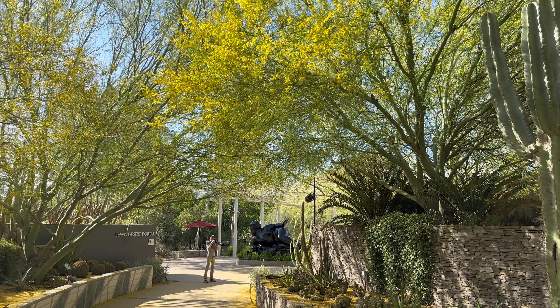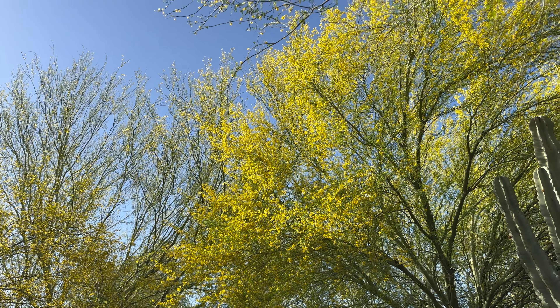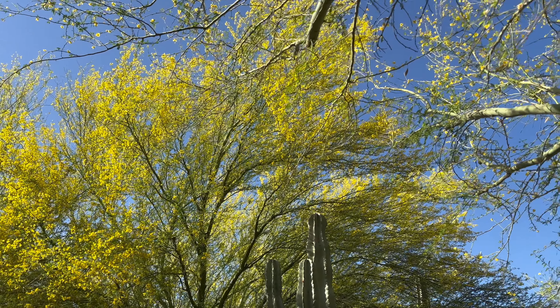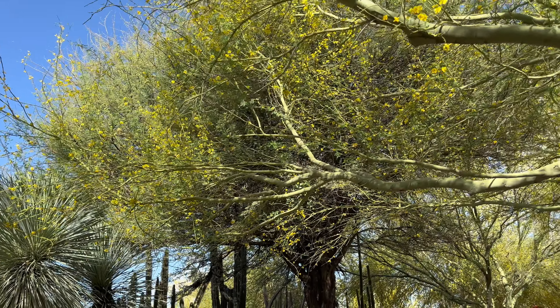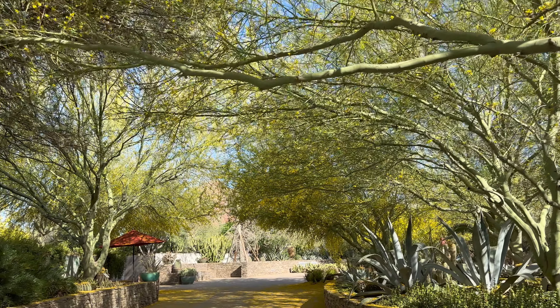This is our version of Cherry Blossom in Arizona — like Japan's Cherry Blossom. Yeah, you see a lot of these surrounding our house too.